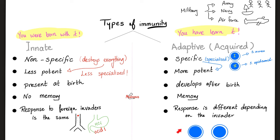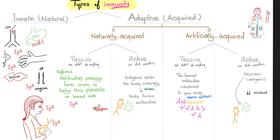The heroes here are the lymphocytes: B-lymphocytes and T-lymphocytes. Innate immunity is easy. Let's talk about the adaptive or acquired immunity. We have four types: naturally acquired passive, naturally acquired active, artificial passive, and artificial active.